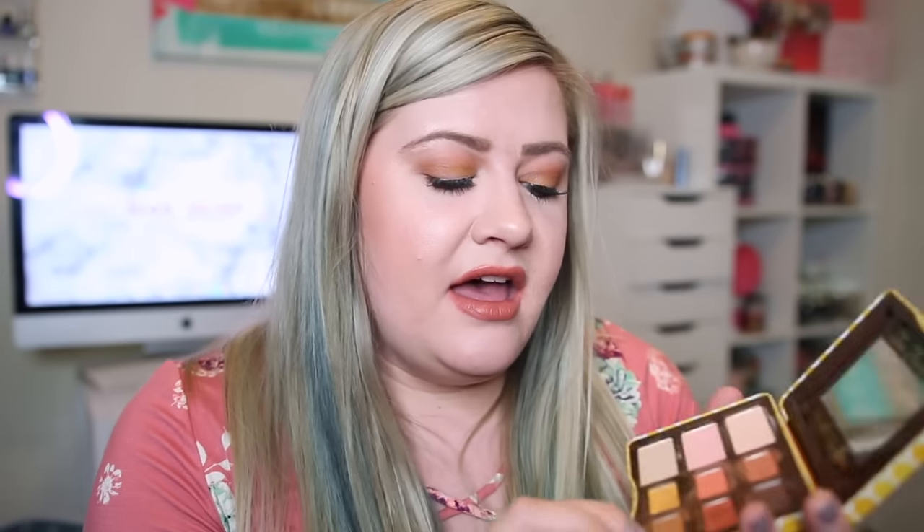Honey Buns, this yellow, is really pretty once you can pack it onto the lid and it does give a golden yellow color, but I just wish it were more pigmented so I didn't have to build it up so much. It's really hard to use with water and it kicks up a lot of product, so that one was kind of a letdown. Then Feeling Nutty is more of a cool-toned brown — I really liked this one in the crease. That's a really good shade.